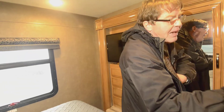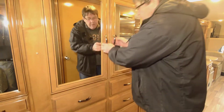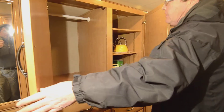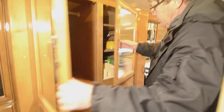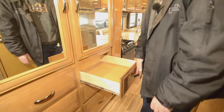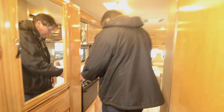Coming back out towards the front, we've got your drawers here. You've got more closet space and then more shelving in here. Ball bearing glides on the slide — really nice setup.